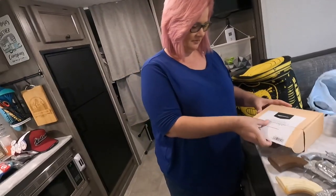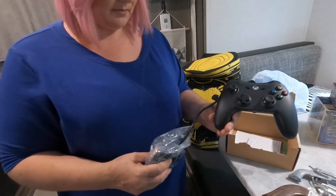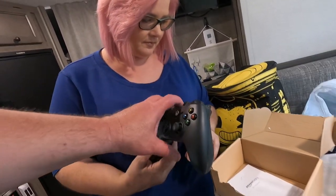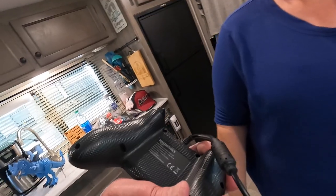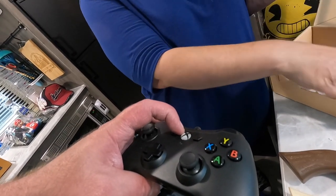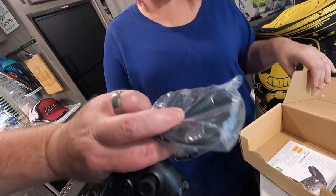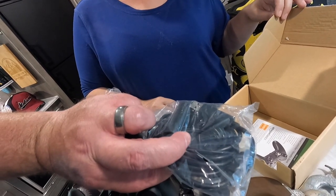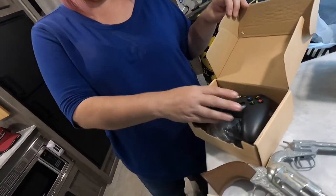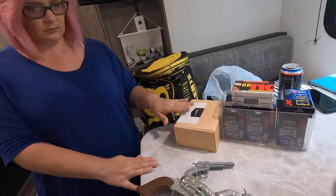We got a controller here — it's Amazon Basics, but there's an Xbox logo on it. They must have done a deal. It feels nice. This is for the Xbox One I think — the cool thing is I can plug this into my computer to test it. They gave us a real good price — seven dollars for all those tapes and the controller.